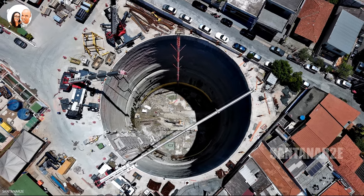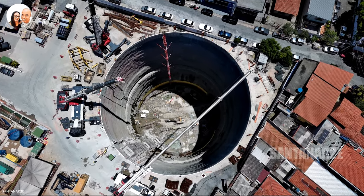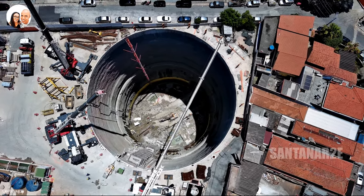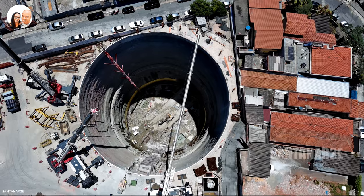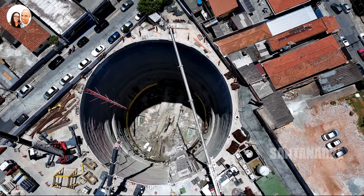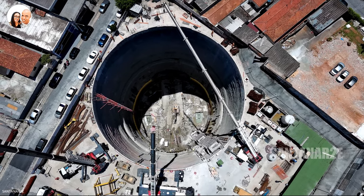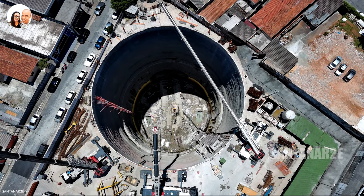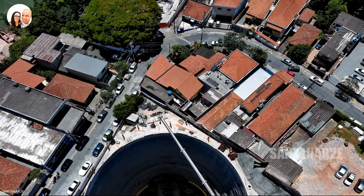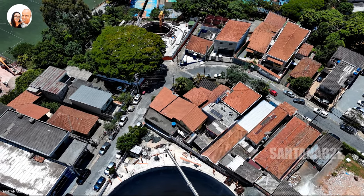Status da obra é de 38,18% de construção. Pesando cerca de 2 mil toneladas e com 108 metros de extensão, o Tatuzão Norte já escavou mais de um quilômetro de rocha, a 44 metros de profundidade.